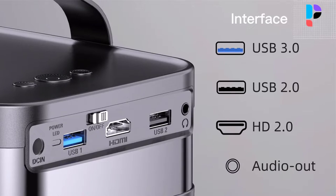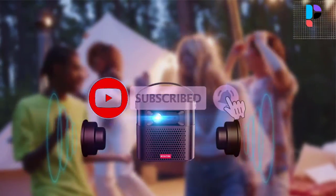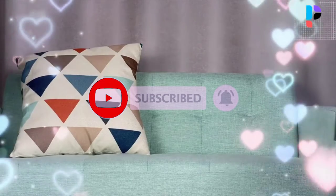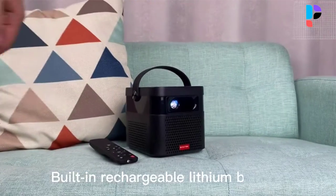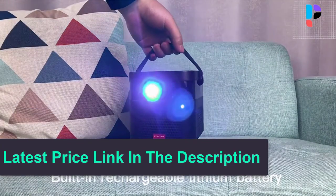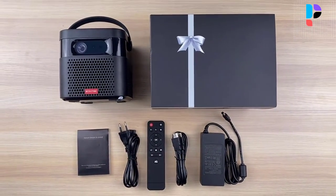Built-in 2.4G and 5G Wi-Fi, Bluetooth 5.0. Supports app download, online movies, and game play. It runs on the Android 9.0 operating system and supports every feature that comes with Android 9.0.